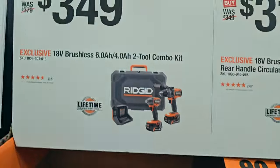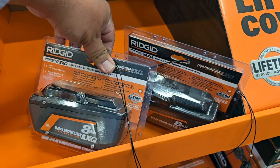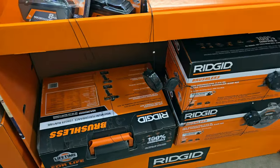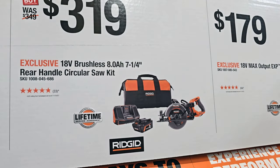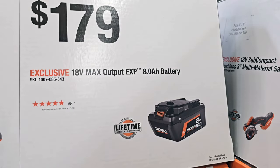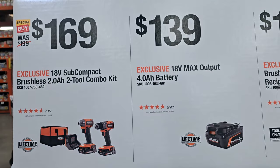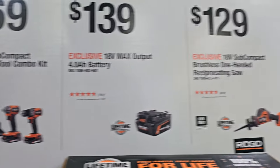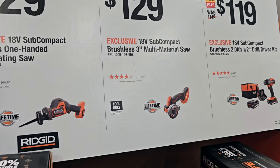That was a Milwaukee Packout holiday deal. $349 for the impact driver and drill driver with an 8Ah battery. The rear handle kit is $319, and the 8Ah battery alone is $179. $169 for the subcompact impact driver and drill driver with two batteries. $139 for the 4Ah battery, or the reciprocating saw kit for $129, multi-material saw for $129, or the subcompact brushless drill.